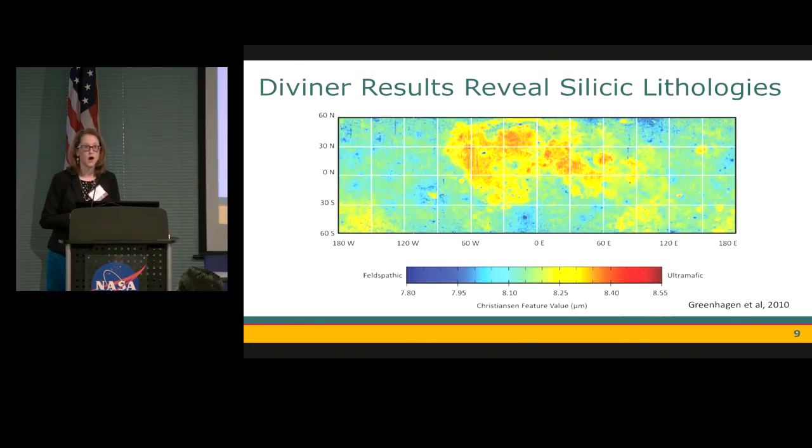Looking at TiO2, the Feldspathic Highlands terrain is very low in TiO2, and the Procellarum KREEP terrain has these elevated regions where most of our mare basalts are. We can also use remote sensing to look at the mineralogy. These are results from Diviner looking at the 8-micrometer Christiansen feature, where a shorter wavelength feature is more indicative of feldspathic materials and redder regions are more indicative of mafic minerals — showing agreement with the chemical data.